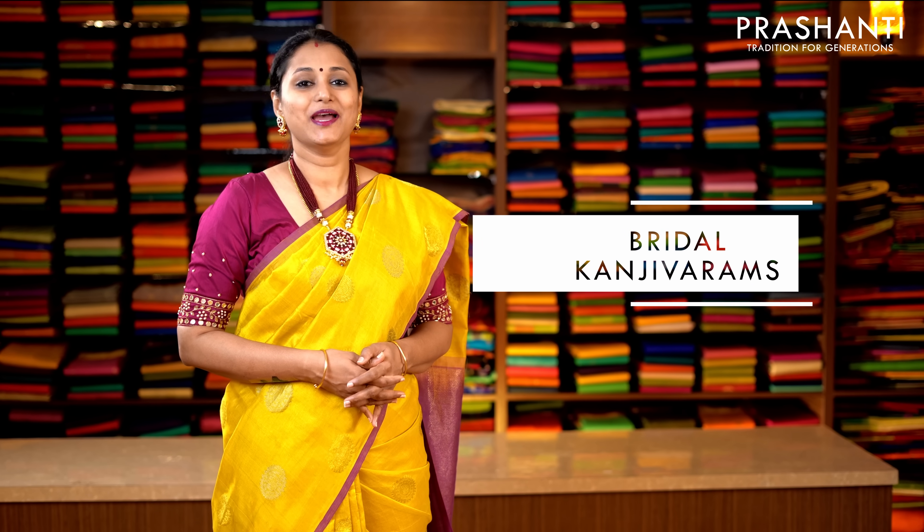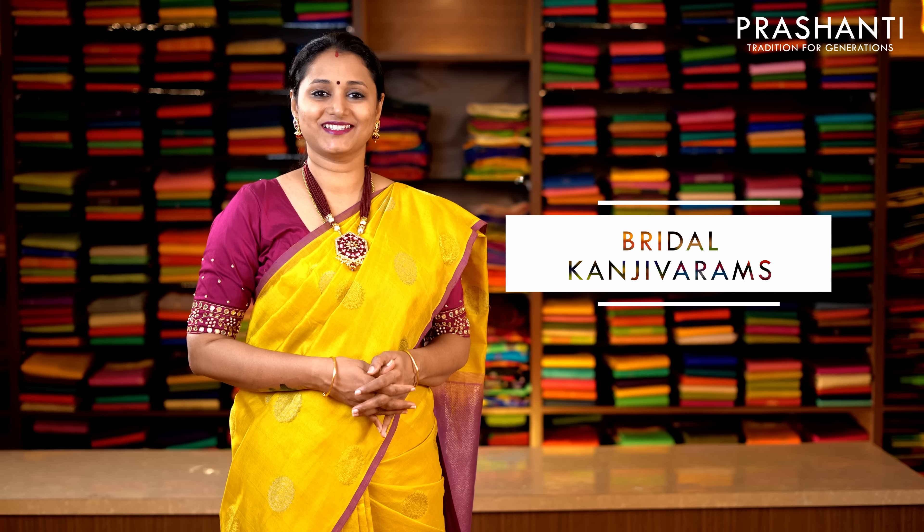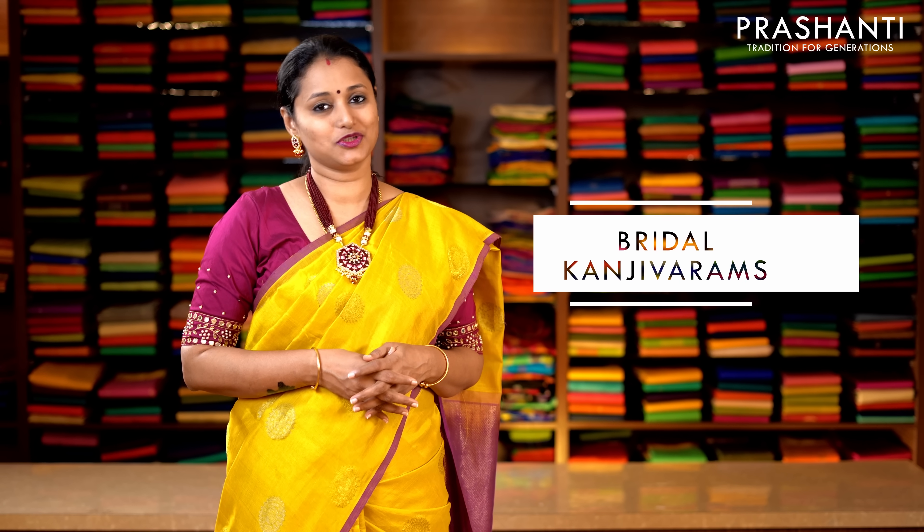Hello all, welcome to Prasanthi. This is Brinda. In today's episode we are going to see bridal Kanchivaram silk sarees in the range of 15,000 to 20,000. All the sarees I am going to show you today are double and triple warp pure hand woven Kanchivaram silk sarees with 1 gram gold zari.